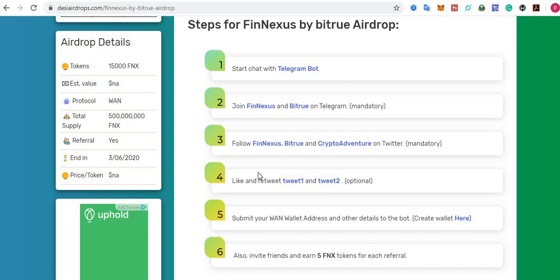There are six simple steps to complete the registration process for the Phoenixes airdrop. Let's start with step number one: start a chat with the Telegram bot. Click here to start a chat with the Telegram bot.